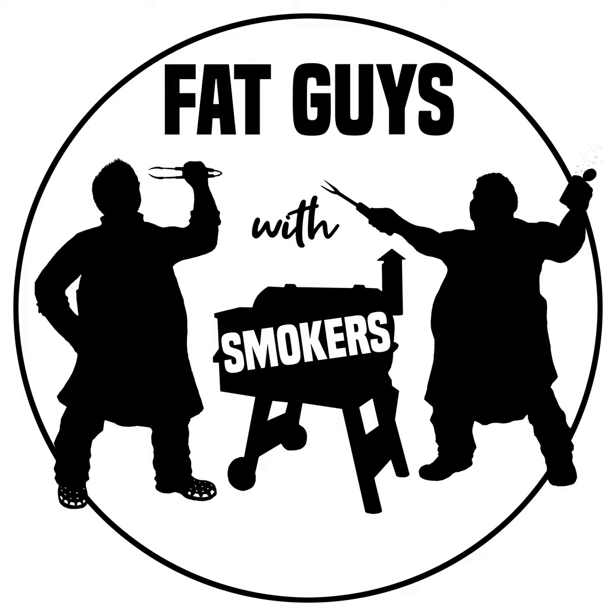I trimmed the brisket by headlamp at nine o'clock as the sun was going down. I made a mess of it — I wish I'd done it more methodically. Seasoned the brisket with Holy Cow and some hot barbecue rub from Malcolm Reed, then ran hickory the whole time on the offset. Got the brisket on around 10 PM, pork shoulder went on about 11.